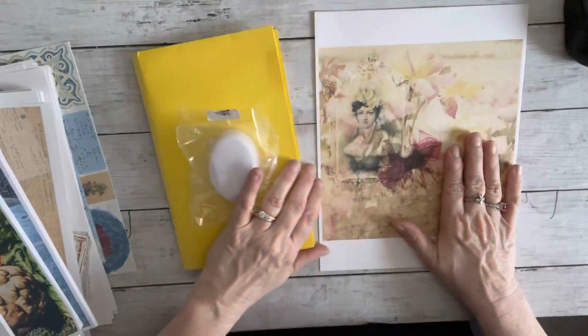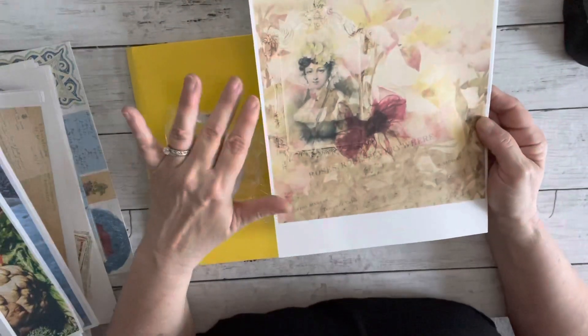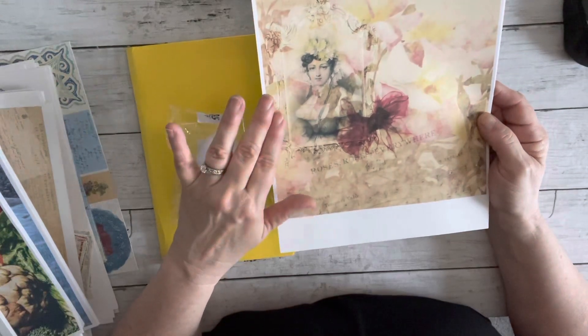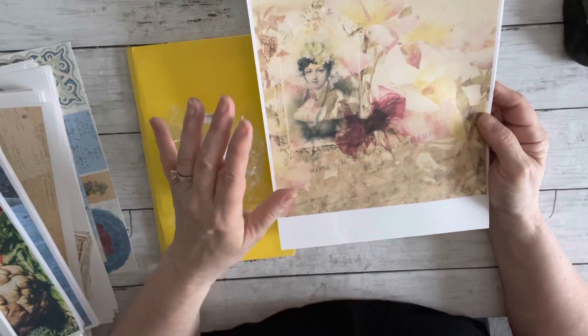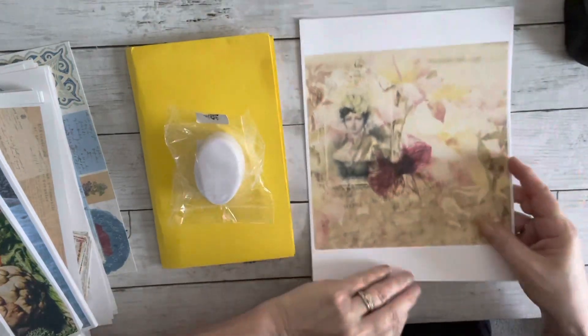She has some full books in her store, and she also has these beautiful papers. They come in four different sizes: an 8x8, a 6x6, a 4x4, and a 12x12.